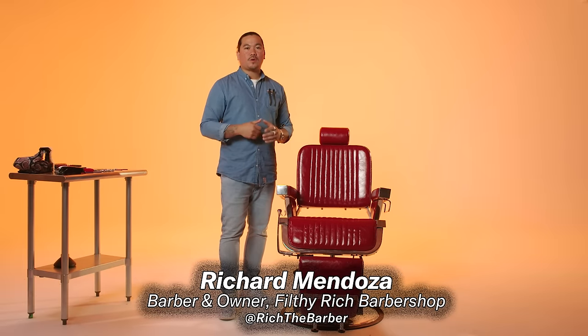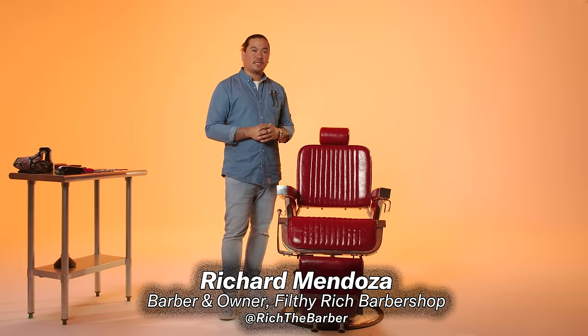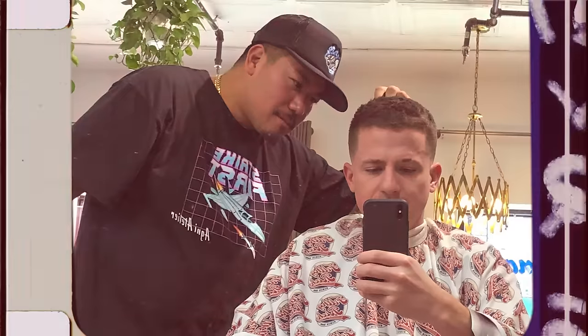What's up, GQ? My name is Richard Mendoza, owner of Filthy Rich Barbershop here in New York City. I own two barbershops, one in Brooklyn and one in Queens. I've been a barber for over 23 years, and all I do is like to make people look good.